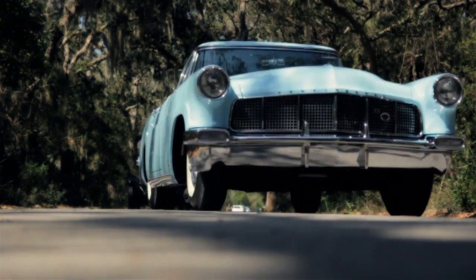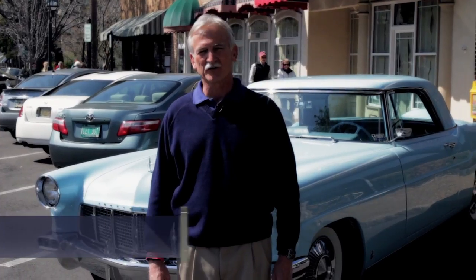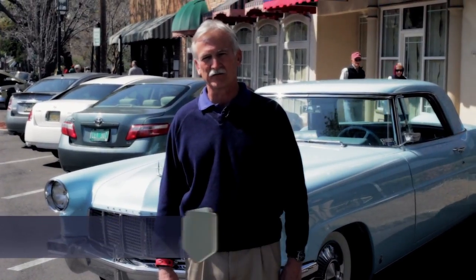This is a 1957 Continental Mark II. This car matters because it's one of 3,000 Continental Mark IIs manufactured in 1956 and 1957.